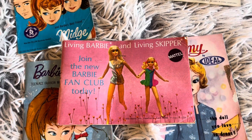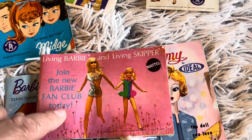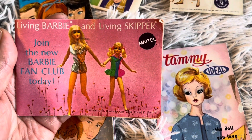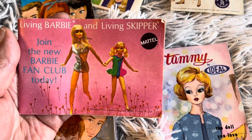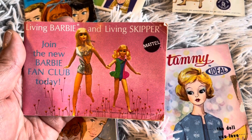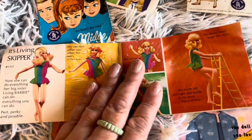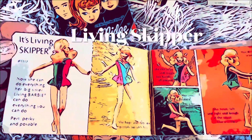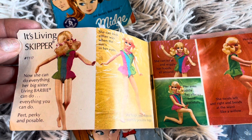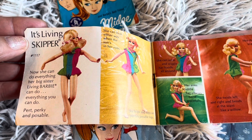It says 'Join the new Barbie fan club today' — oh, if they had that fan club I would join today! This is the outside of the brochure and it says 1970 Mattel Incorporated, Hawthorne, California, and it's printed in the USA. So here we are — it's Living Skipper. Now she can do everything her big sister Living Barbie can do, everything you can do — pert, perky and poseable.